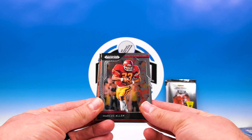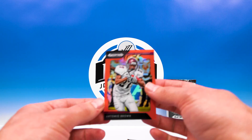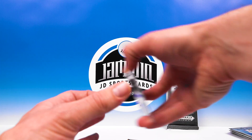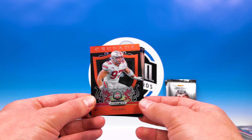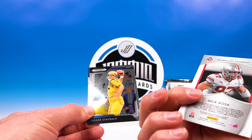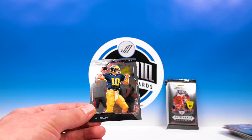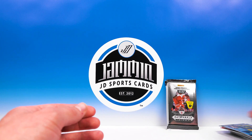Pack number three - Marcus Allen, mascots Sparty, Antonio Brown. Not numbered, cool orange - dig on that. Nick Bosa Crusade - I'll take that all day, sweet card. Anthony Miller All Americans and Tom Brady. You guys ready for the auto?